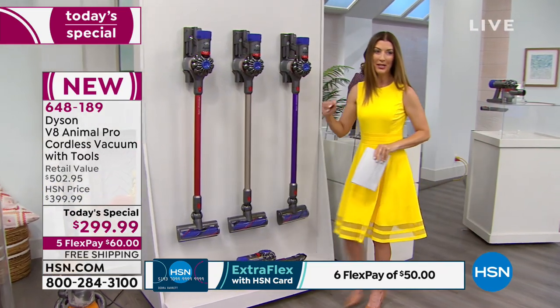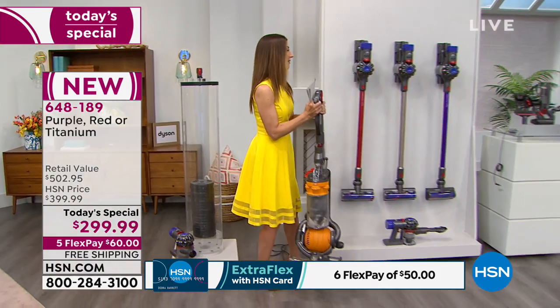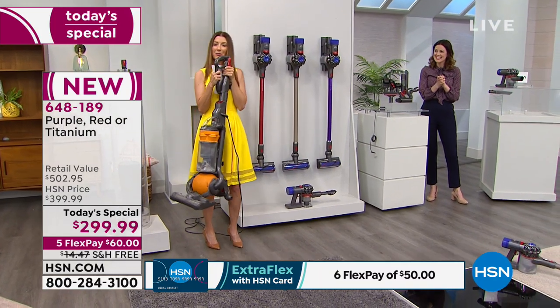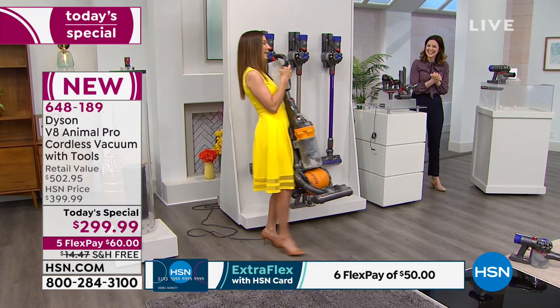How much does a standard vacuum weigh? Standard vacuums weigh around 20 pounds. Compare that to this Dyson — I'm going to go do the stairs right now with a standard vacuum. Oh wait, I think there's a better way.